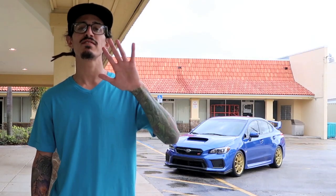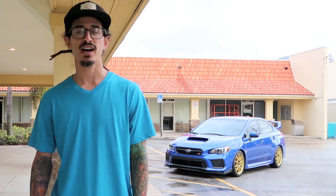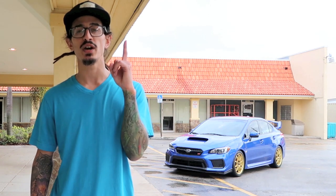What's up guys, today I want to talk about five things I love about my 2019 Subaru STI. Believe me when I tell you it was not easy to just pick five things, but I think I made some pretty solid choices, so let's get right into it.